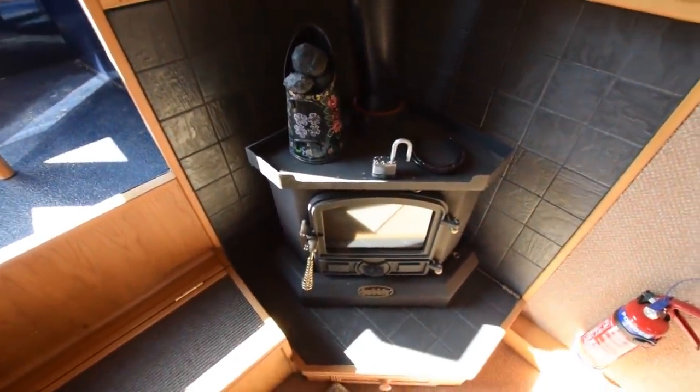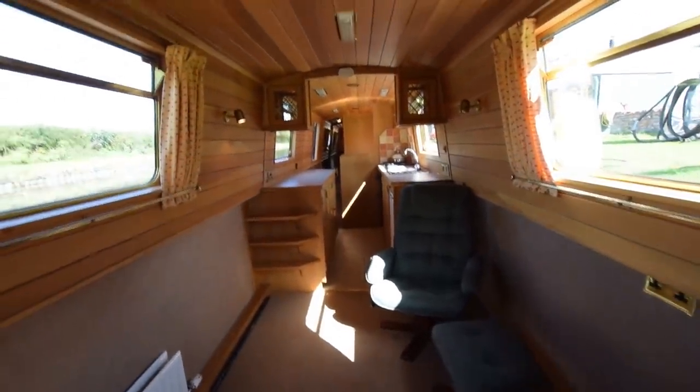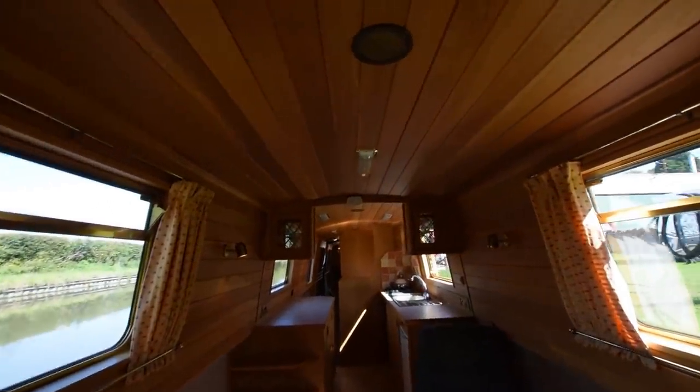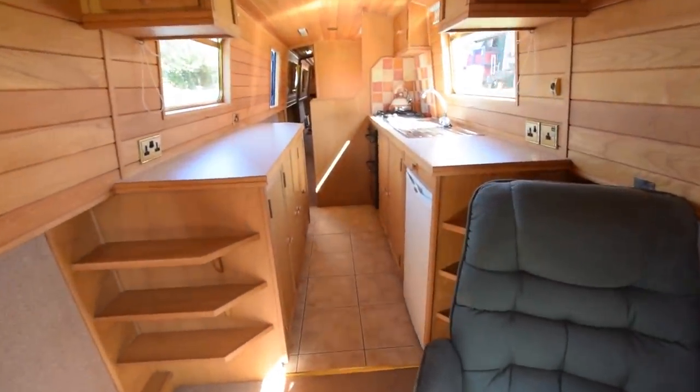The stove's a Bubble — that's a solid fuel stove. And there's the view down the saloon. The saloon itself is just over 12 feet 6 inches long. Head height on the boat is 6 foot 4.